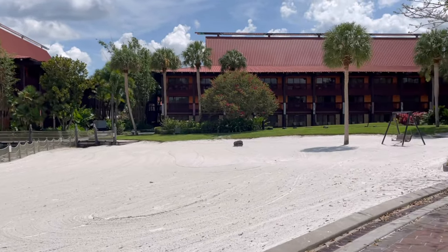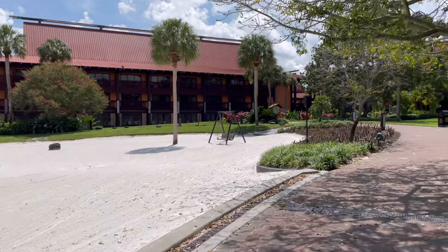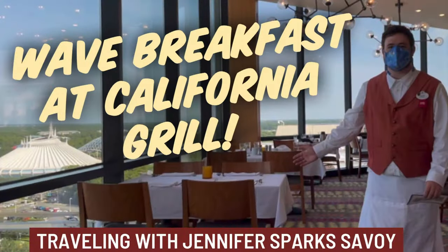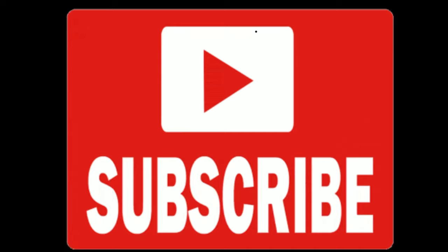Temporarily the monorail stop is not working — they're doing construction over there. If you liked this video or found any of it helpful, please subscribe and check out my video I made of the California Grill Wave breakfast at the Contemporary Resort. I'll be working on the Polynesian video this week. Thank you for watching — safe travels!